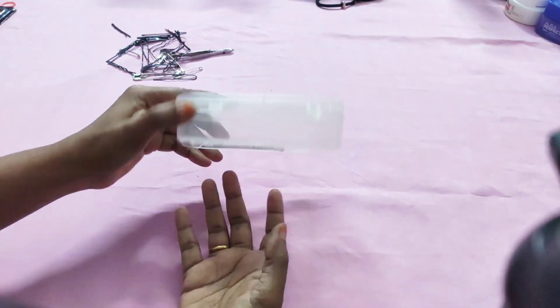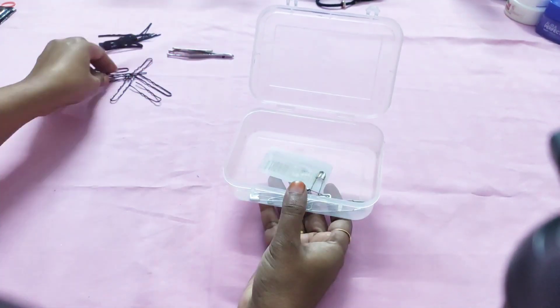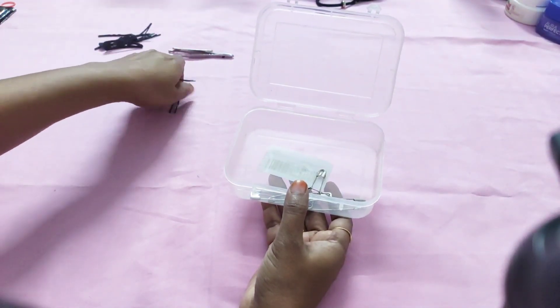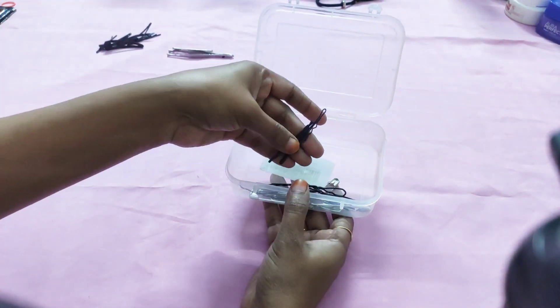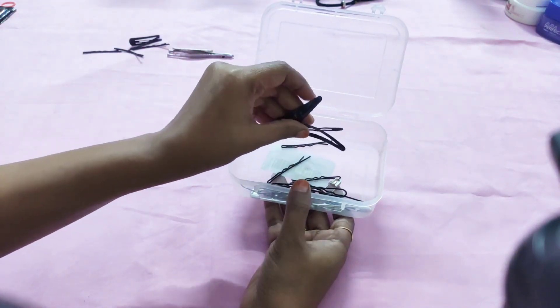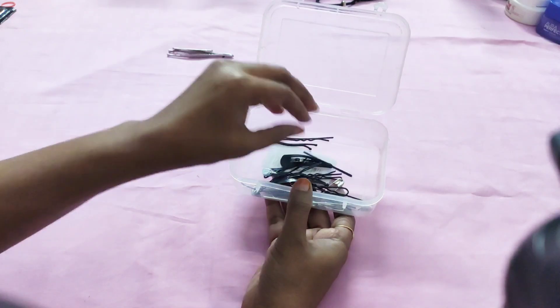I am using a small size container to put all my small items like safety pins, juda pins, hair clips, tiktok clips, and eyebrow plucker. By doing this it will be easy for me to access them at the time when I require them.